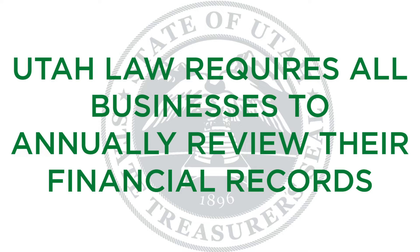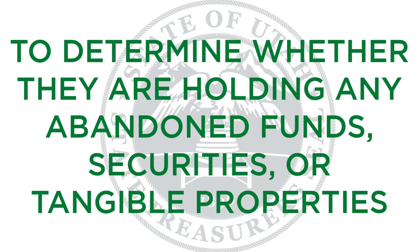Utah law requires all businesses to annually review their financial records to determine whether they are holding any funds, securities, or tangible properties that have been unclaimed for the required dormancy period, which varies based on property type, but is typically three years.